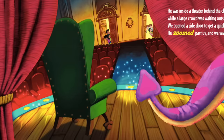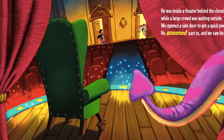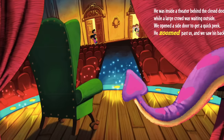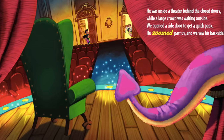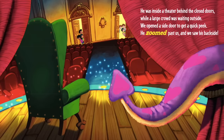He was inside a theater behind the closed doors while a large crowd was waiting outside. We opened a side door to get a quick peek. He zoomed past us and we saw his backside.